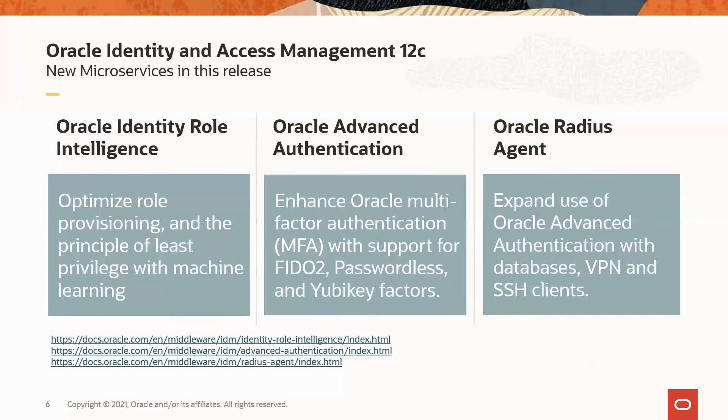With Oracle Advanced Authentication, customers will be able to enhance their Oracle multi-factor authentication solution with support for FIDO2, passwordless, and YubiKey factors. And with Oracle Radius Agent, customers would be able to expand their use of Oracle Advanced Authentication with databases, VPN, and SSH clients.